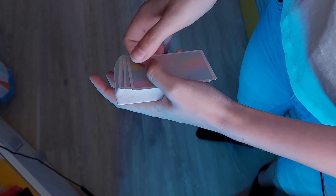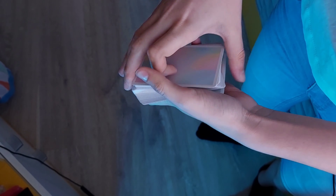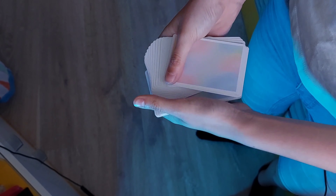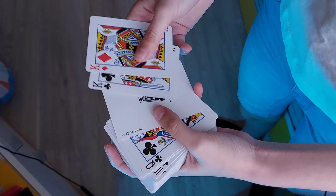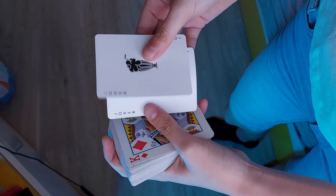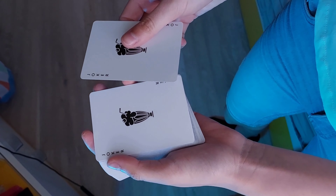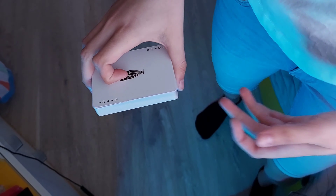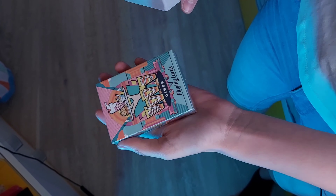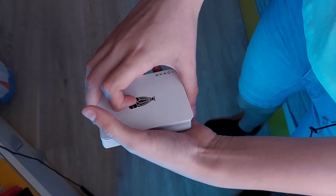Ich muss mir auf jeden Fall noch ein paar mehr Kartenspiele davon kaufen. Ich dachte mir, ich kaufe zum Test mal eins – wenn es dann im Spielkartenshop verfügbar sein wird, hole ich mir das noch mal. Übrigens, wer Bock hat auf andere Karten von Knock, könnt ihr bei Spielkartenshop vorbeischauen. Ihr könnt meinen Code verwenden: valeriamagic – und dann spart ihr acht Prozent!